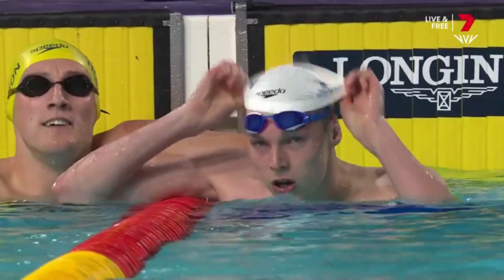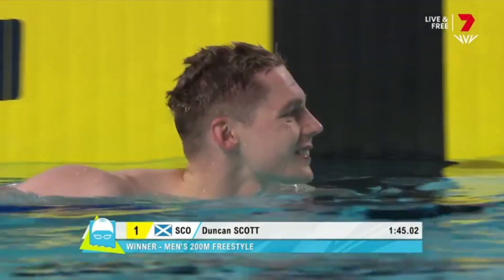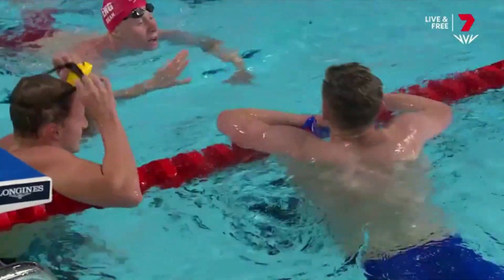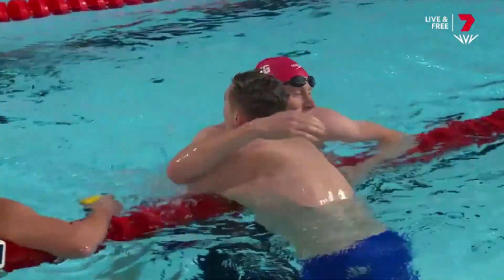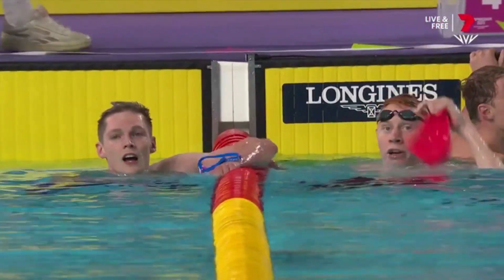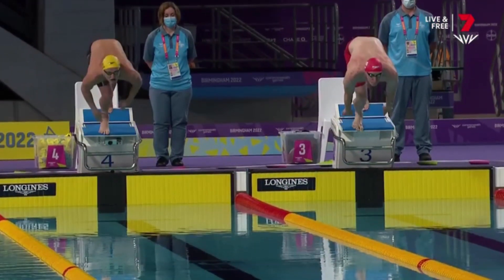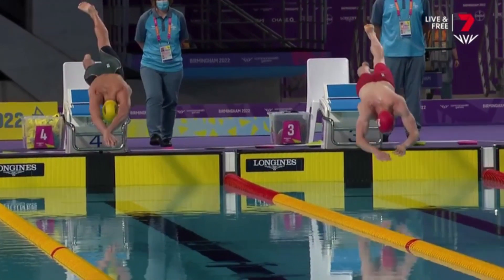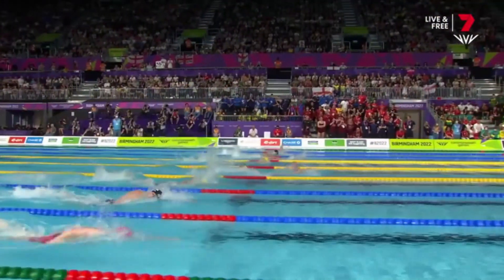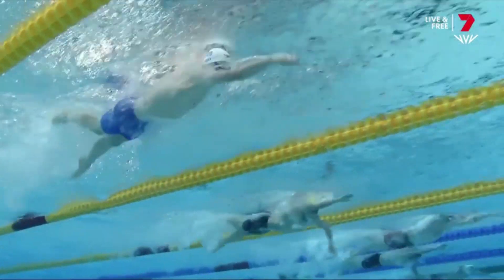Tom Dean really took it out so hard at the start — he looked so balanced — but then Duncan Scott built through that 200 meters. It was that middle section of the race where he really started to gain. This is why having an efficient stroke is so important. Even when mentioning the head position — it's slightly different to what we usually see. We can see Elijah Winnington next to Tom Dean on the right-hand side of the screen. He was behind — this is where we see Winnington do some work to actually get back into the game.